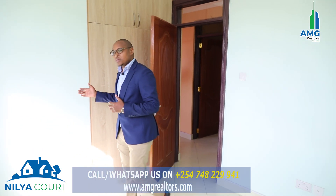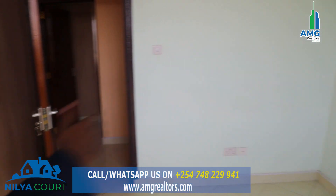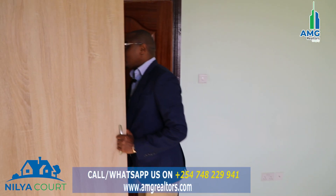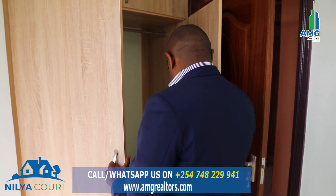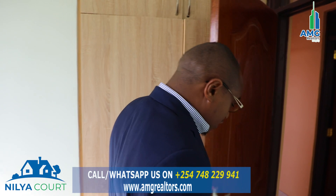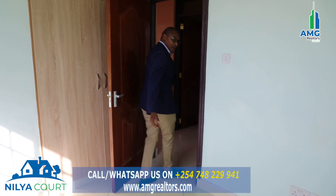This room has been painted blue, which means it's a boy's room — a perfect room for your boy. There are lots of sockets and switches inside. The wardrobe is here, including the shoe rack down there, just as with the girl's room. It's an opportunity for your boy to have a room in this house.